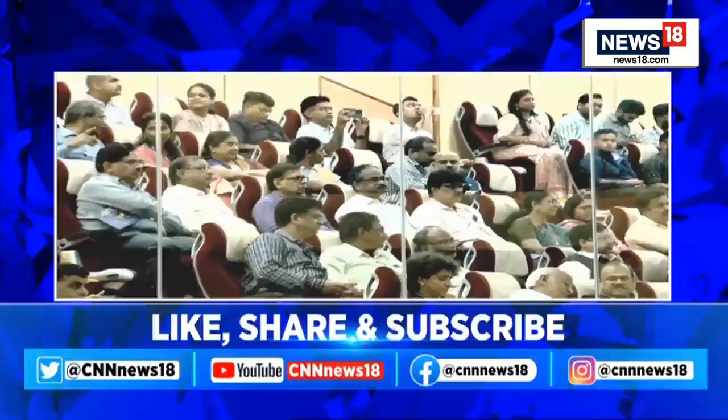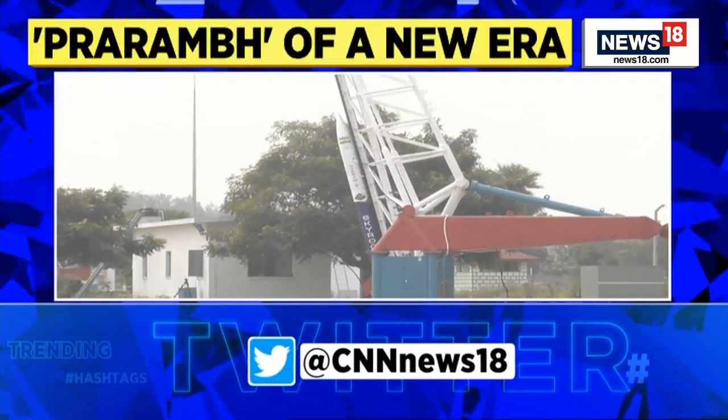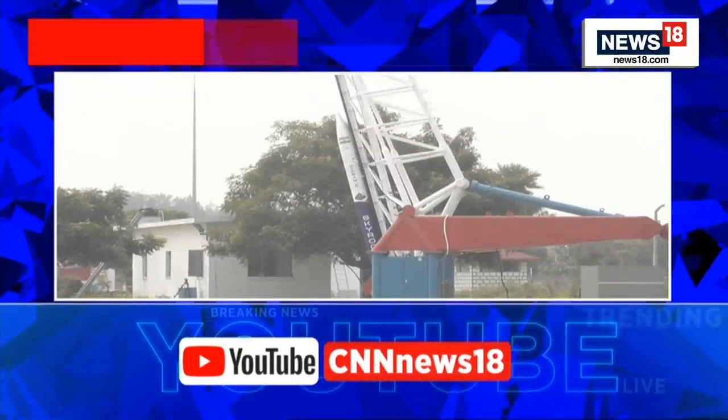This is from ISRO. Vikram S, India's first privately developed rocket, is being launched by the Indian Space Research Organization from its spaceport in Sriharikota.